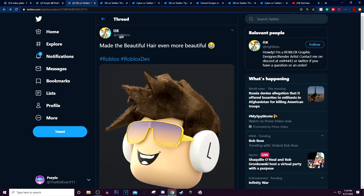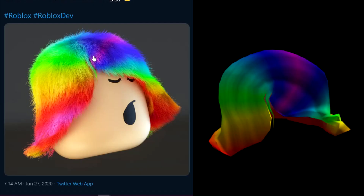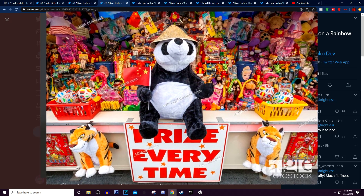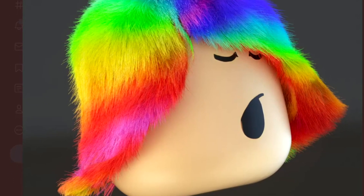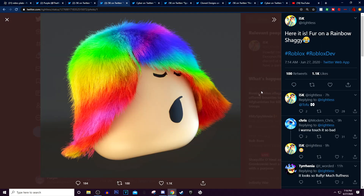You can see — and remember, this is made by this guy; I did not make any of this. He made the rainbow shaggy. This one is actually my favorite one — this one just looks insane. It looks like some type of fur that you'd find on one of those fairground stuffed animals. But I'm gonna be honest, I would really love to have a real life version of this — that'd actually be very cool. And he said, here it is: fur on rainbow shaggy. That just looks absolutely insane.